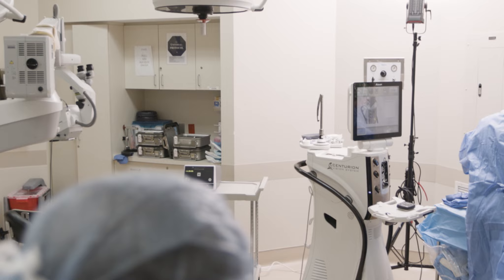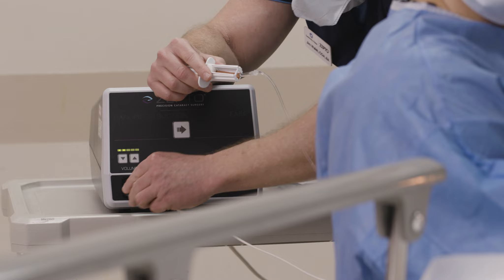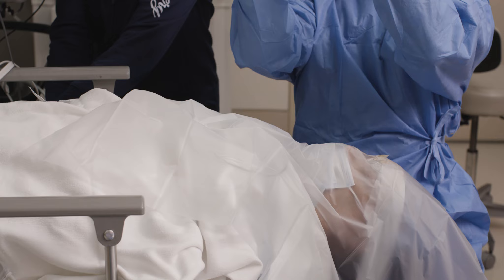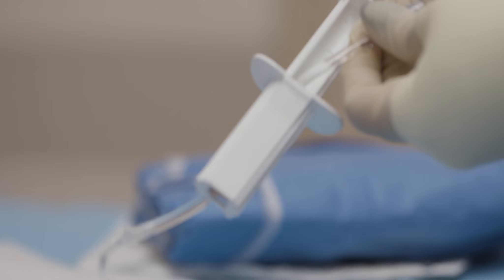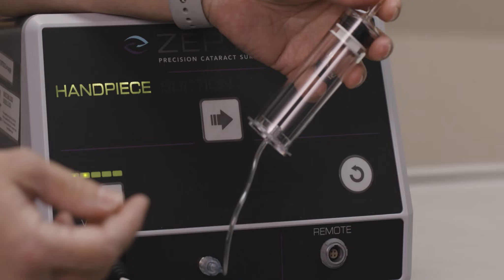Patients today are very different than the patients we used to have coming into the practice, and they'll often come in asking about partly automated cataract surgery. When it gets to that point, now we can have an answer for them: the Zepto Precision Cataract Surgery System — a device meant to create a perfect capsulotomy within the anterior lens capsule when performing cataract surgery.